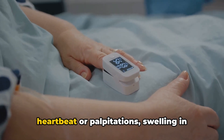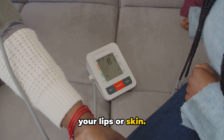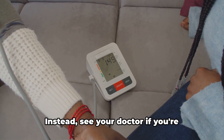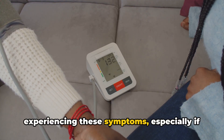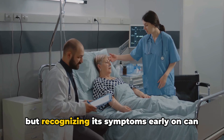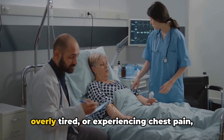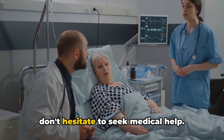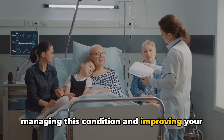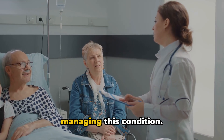Other symptoms may include a racing heartbeat or palpitations, swelling in your ankles or legs, and a bluish color to your lips or skin. It's important to remember that these symptoms can also be linked to other conditions, so don't jump to conclusions. Instead, see your doctor if you're experiencing these symptoms, especially if they're persistent. PH can be a daunting condition to face, but recognizing its symptoms early on can make a world of difference in managing it. So if you're feeling out of breath, overly tired, or experiencing chest pain, don't hesitate to seek medical help. It might just be the first step towards managing this condition and improving your quality of life.